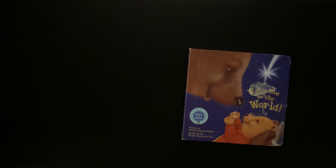Hello everybody, welcome back to GS Storytime. Today we're going to be reading a Read to Grow book. It's like a little toddler book, but it's called Welcome to the World, written by Nancy Elizabeth Wallace.